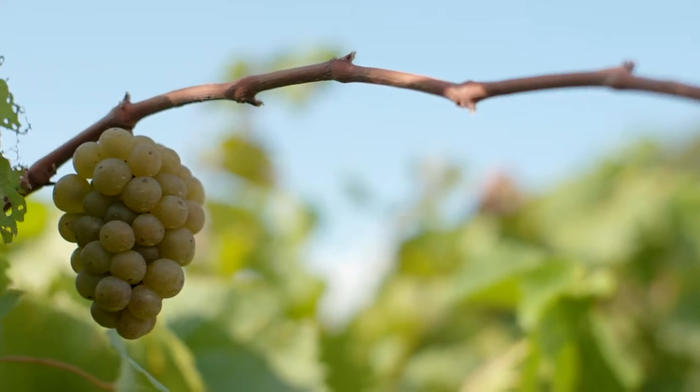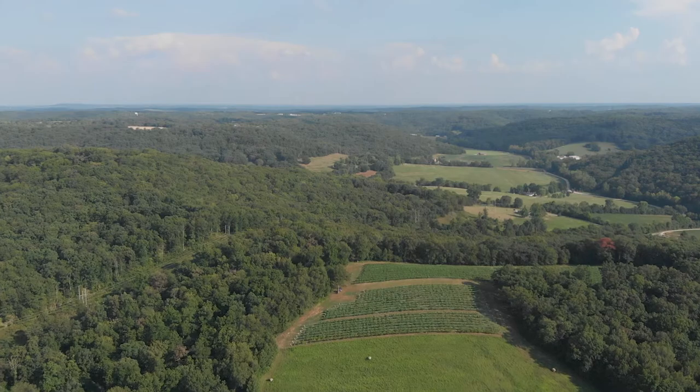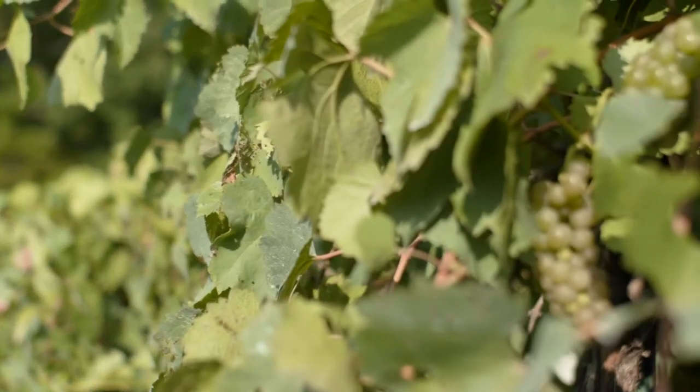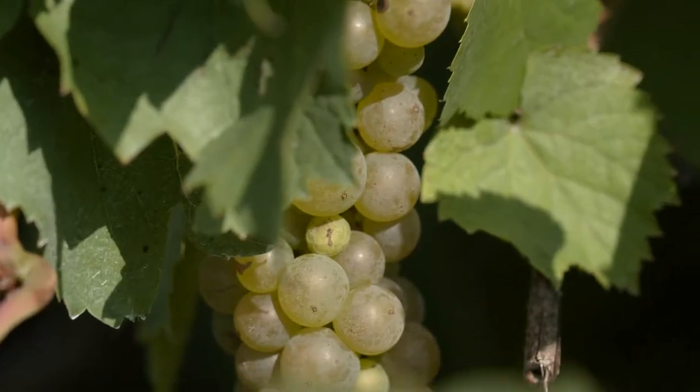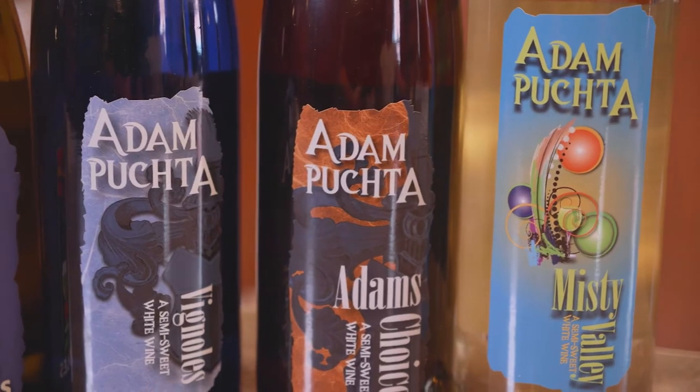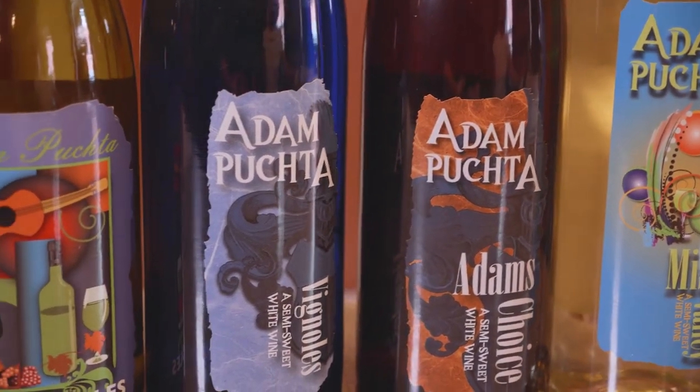Adam Puchta Winery does a particularly great job with Vignole of all styles, and in a short period of time it's become a very important grape here. We introduced Vignole into our properties around 1991 or 1992. The grape itself can be utilized to be very dry, to semi-dry, to off-dry, to sweet. It's just got this wonderful fruit character.